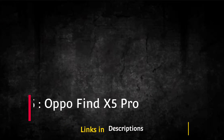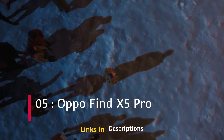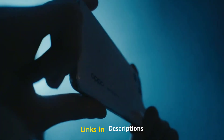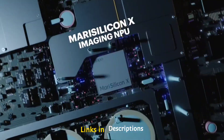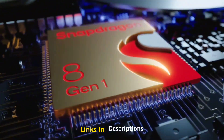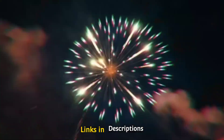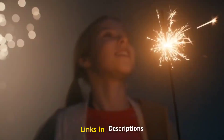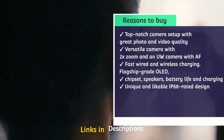Oppo Find X5 Pro. The new Oppo Find X5 Pro looks like the Find X3 Pro but has lost the unique microscope camera. Still, it offers excellent hardware and performance where it matters. The only downside is that the telephoto camera only offers 2x zoom, but you can get excellent photo and video quality with special features like the custom MariSilicon X image chip and Y-axis optical image stabilization.